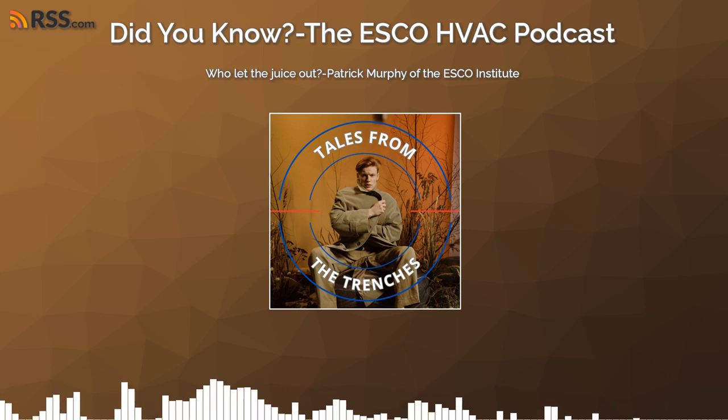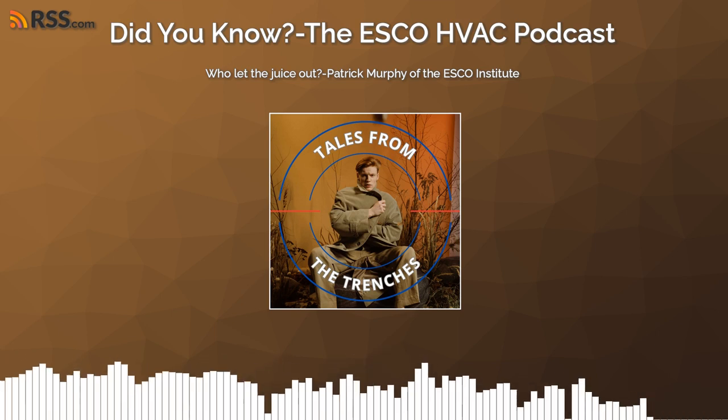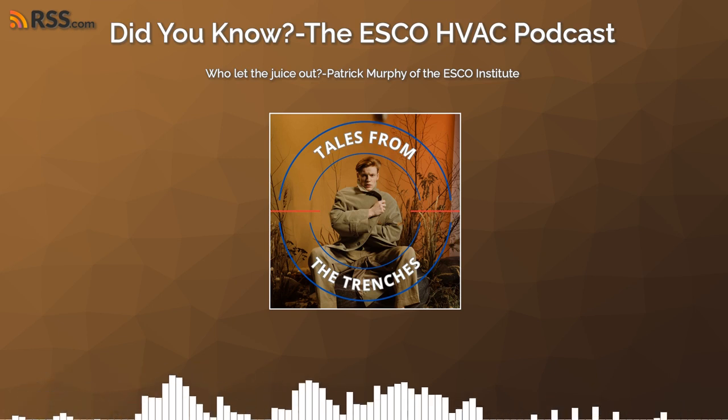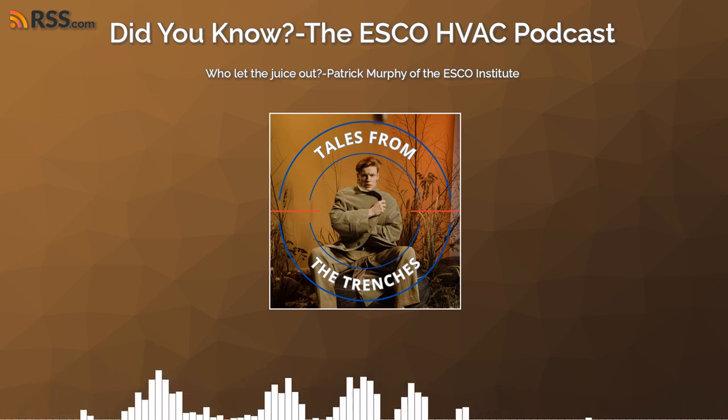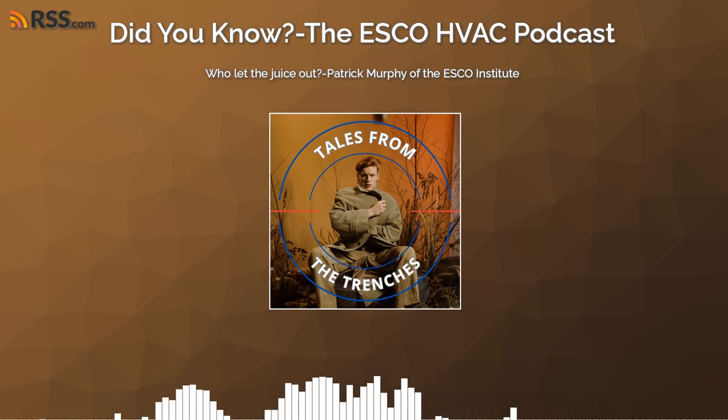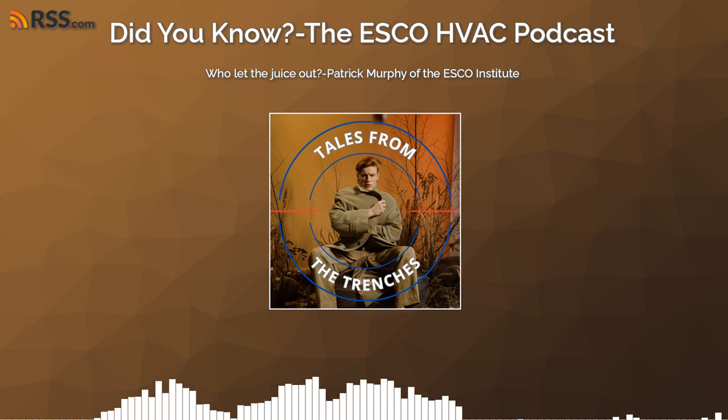Glad to be here. Let's dive a little deeper into this one, because I love this story and it's a great one to pass on — a lot of good educational opportunities. Leak-detection methods have improved so much over the years, but they still require some time to go through a system and totally check it.